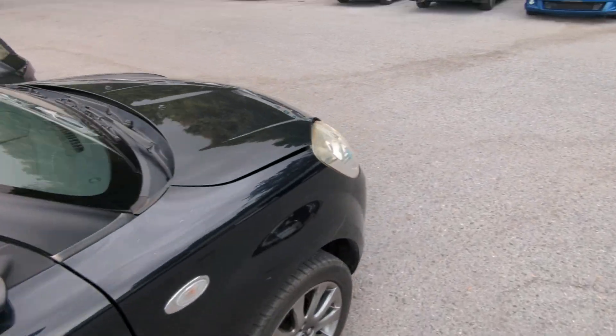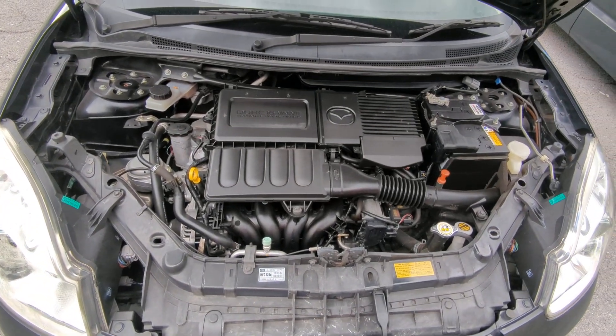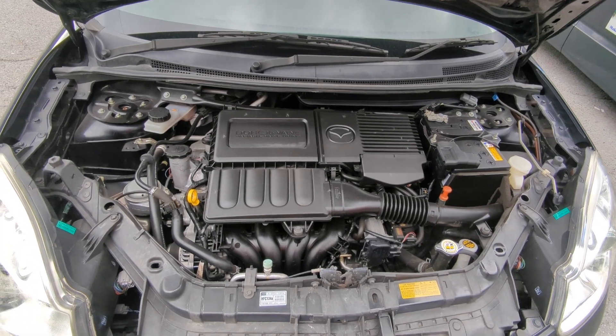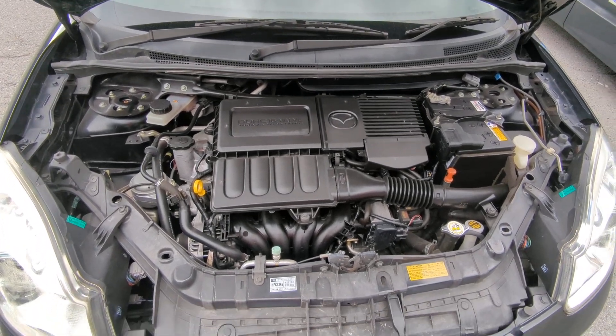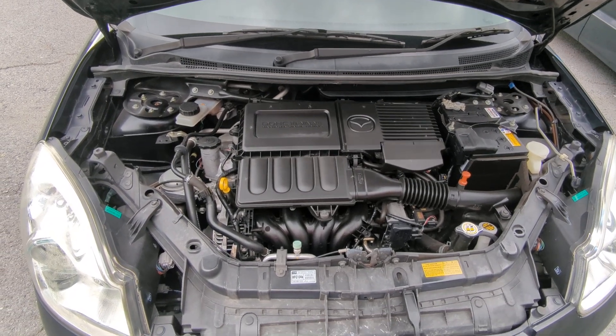Let's show you the engine compartment and wrap this video up. There you have it — a 1.5-liter engine, which is nice. It's really clean; my detailer is probably going to have a very, very easy time with this. Nice and clean.